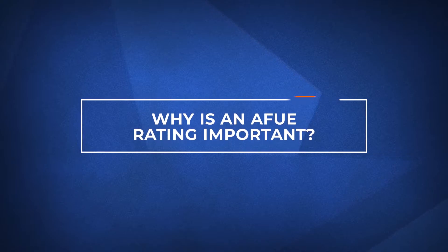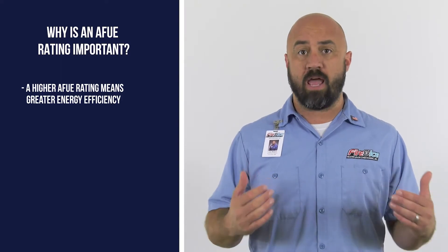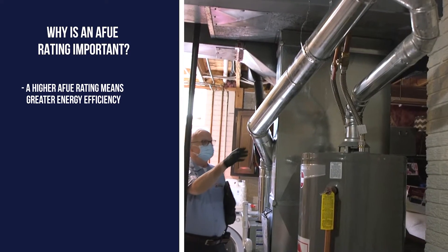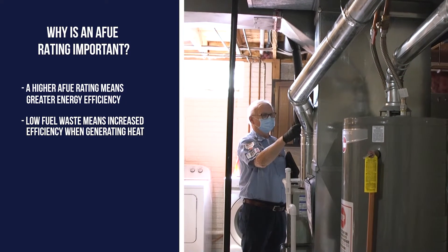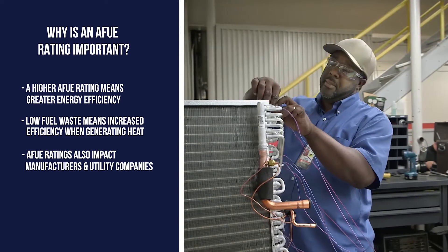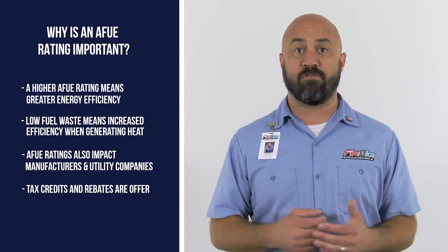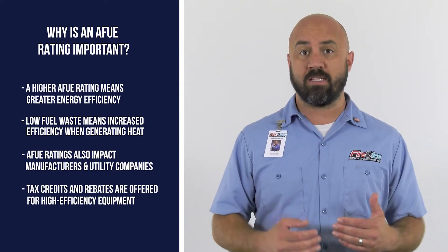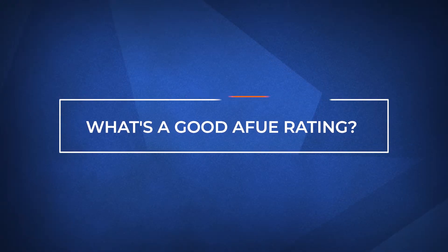Now let's see why an AFUE rating is important. A higher AFUE rating means greater energy efficiency. The lower amount of fuel that is wasted means that you're not having to pay as much for the same level of heating. AFUE ratings also matter to manufacturers and utility companies. Often there will be incentives in the form of tax credits and rebates for higher efficiency equipment.